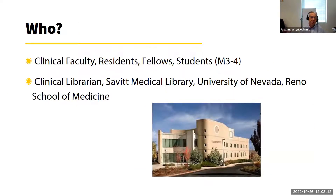The characters in this story include clinical faculty — I'll use 'faculty' and 'attending' interchangeably — as well as residents, fellows, third and fourth year medical students, and myself.